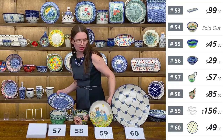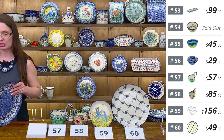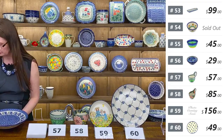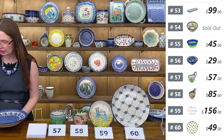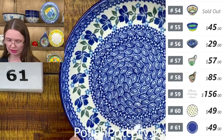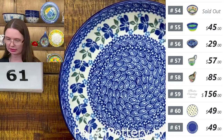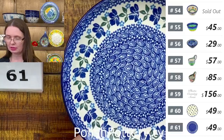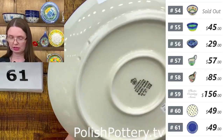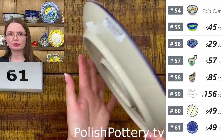The next one also looks ten and a half — yes, with a hole at the back. $49 as well. Fantastic pattern with a little bit of green and two shades of blue — cobalt and lighter blue. Lovely Surprise pattern designed by Maria Starzyk, ten and a half in diameter with holes at the back. Number sixty-one.